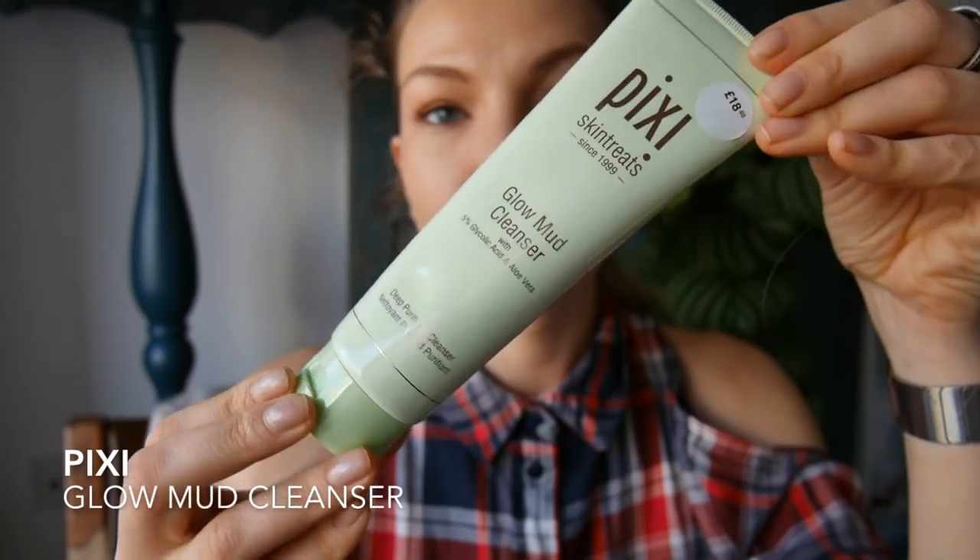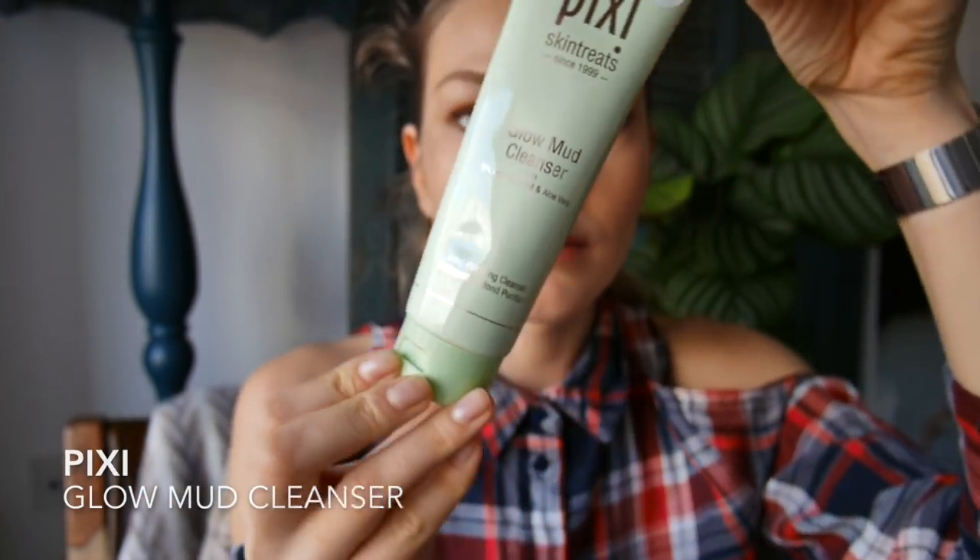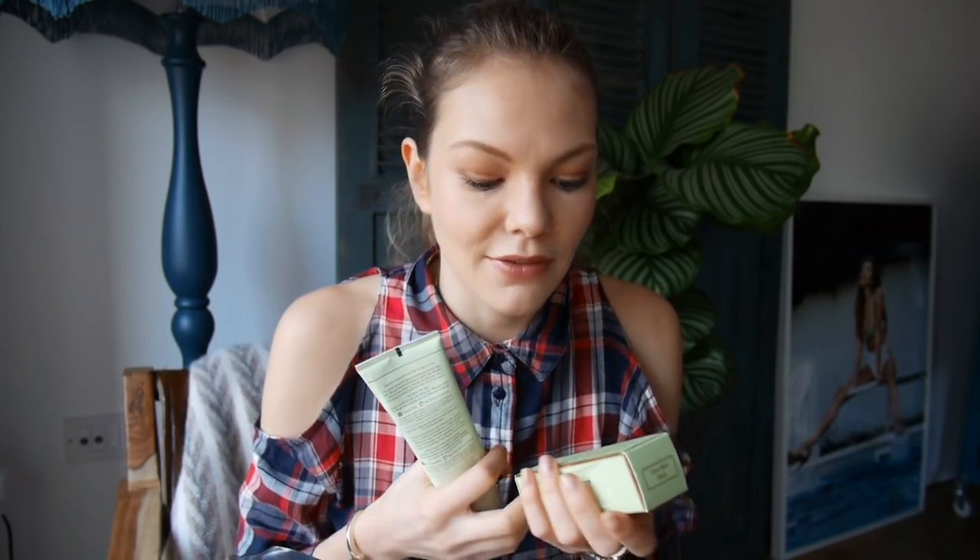This is the Glow Mud Cleanser. It has glycolic acid and aloe vera in it — same as the Glow Tonic, which has glycolic acid in it as well. I really enjoy using the tonic very much. I use it at least three times a week. I feel like it's really cleansing the pores when you feel like you've got that environmental pollution clogging your pores.